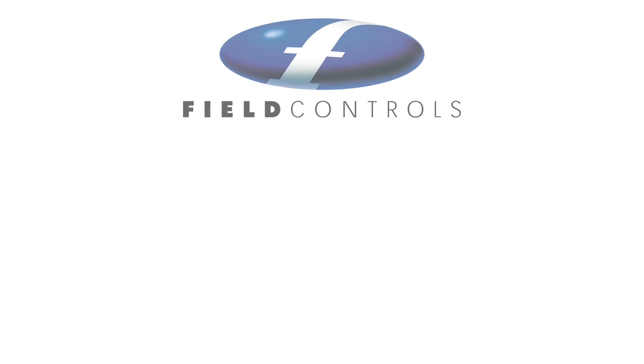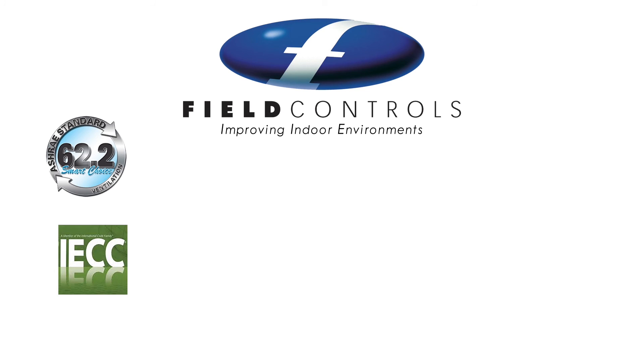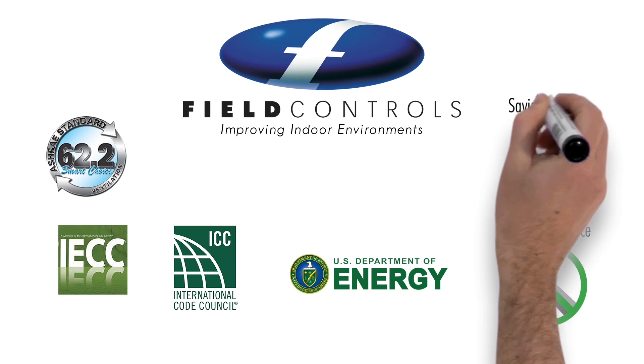Field Control systems automatically replace stale air with fresh air and meet or exceed ASHRAE 62.2 ventilation standards, and are recognized by the 2015 International Energy Conservation Code in conjunction with the International Code Council and Department of Energy. Our systems are low maintenance and reduce energy consumption.